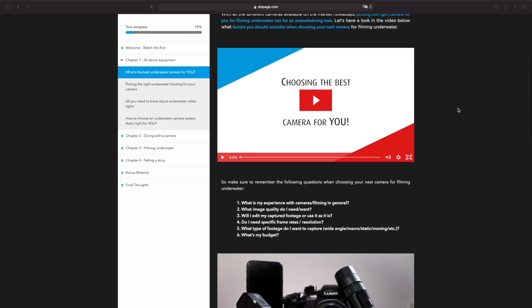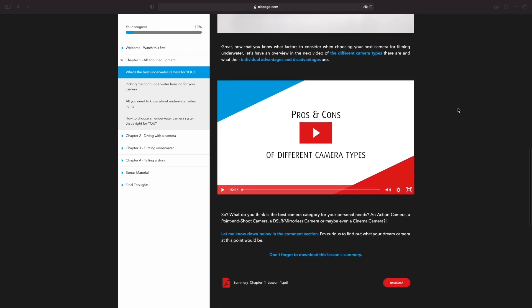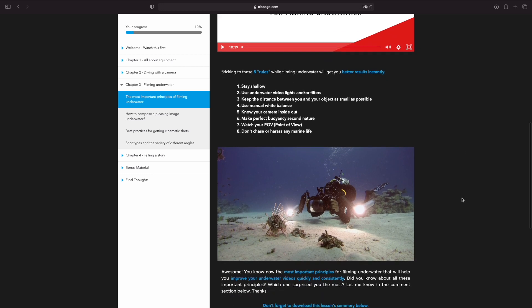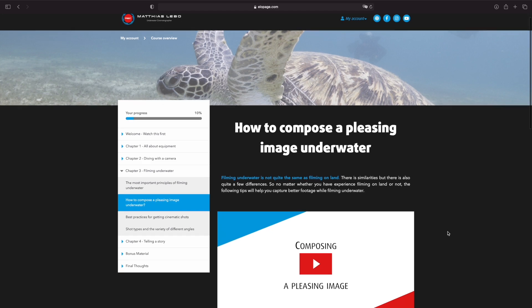We'll cover all the basics from picking out the appropriate equipment, like camera, housing, lights, etc. for your personal needs. We'll also talk about tips, tricks, techniques and best practices for getting the best possible results when filming down there no matter what camera you're using.